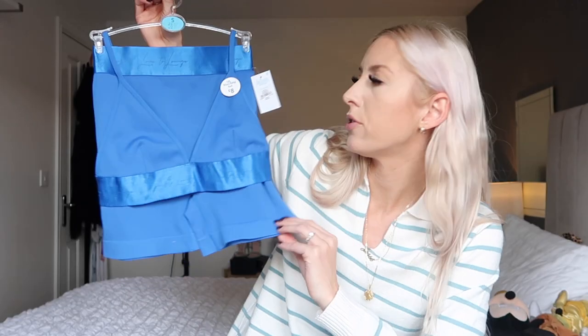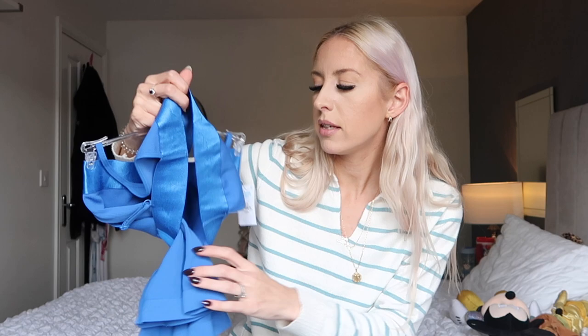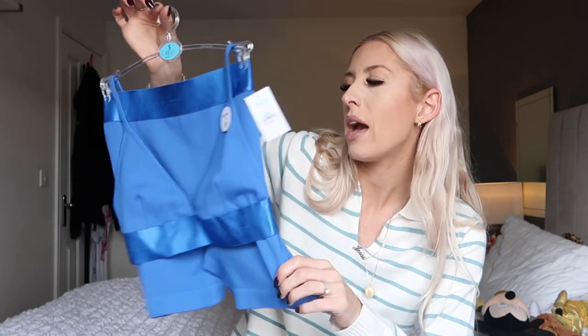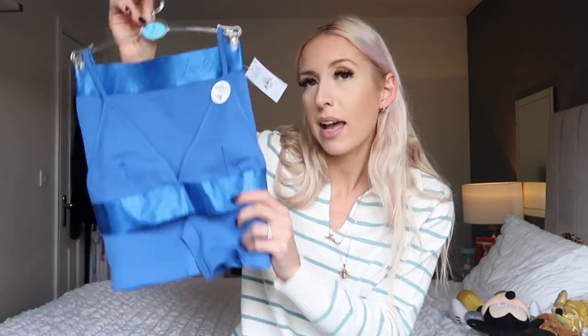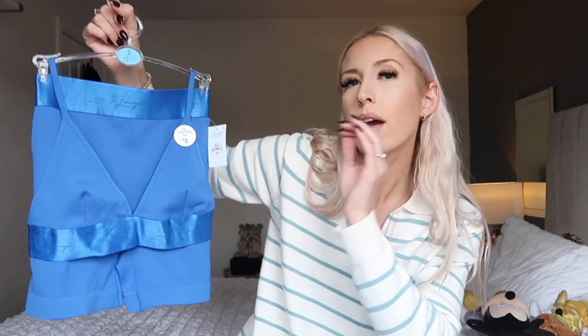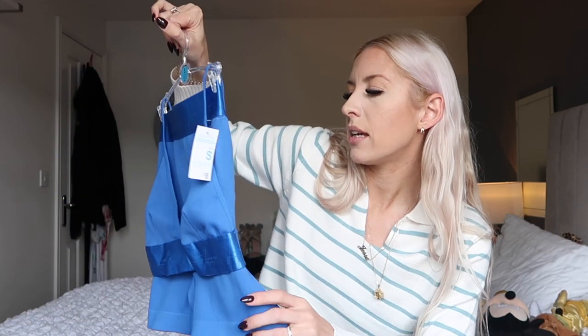I also got a matching set in cobalt blue for eight pounds — it's a little bralette with cycle shorts. In summer you could wear it with a blazer and trainers, but I'd probably wear the bra as underwear and the shorts as cycle shorts, or with a big chunky oversized jumper around the house. I got this in a size small rather than extra small so nothing digs in.